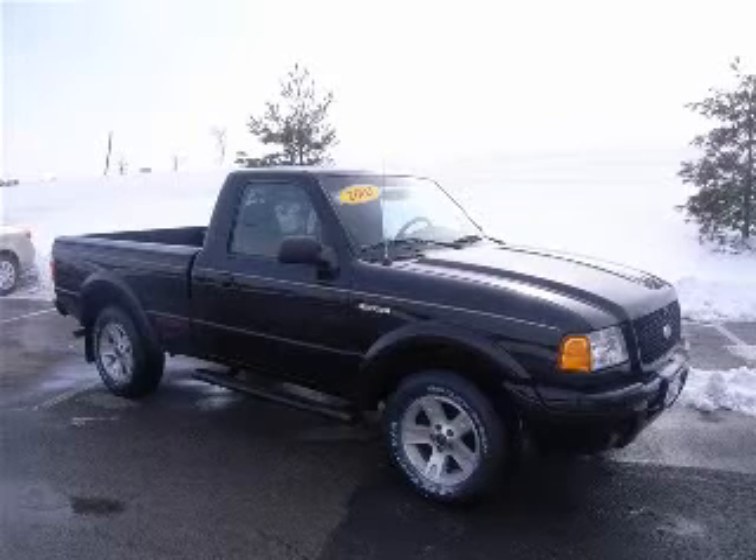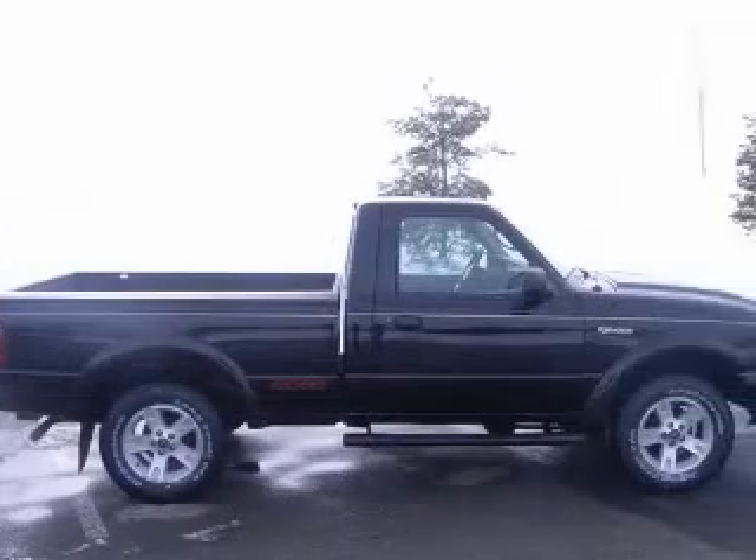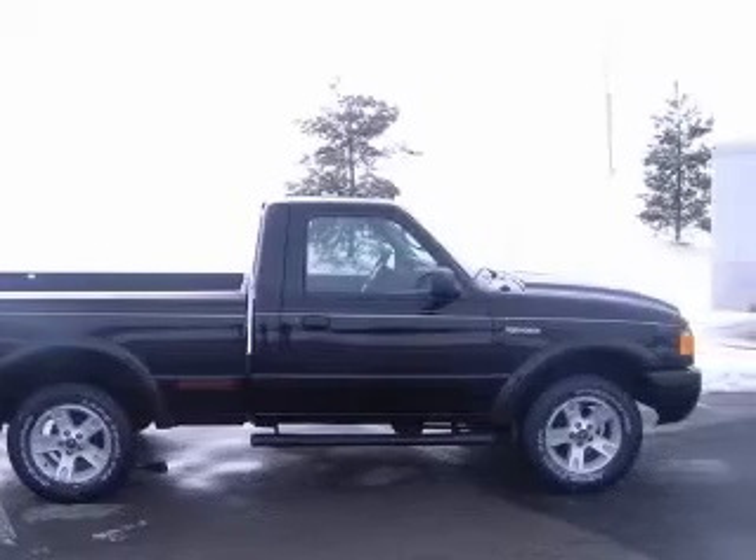We are proud to present this excellent 2003 Ford Ranger. This Ranger has a 3.0L V6 engine and a manual transmission.